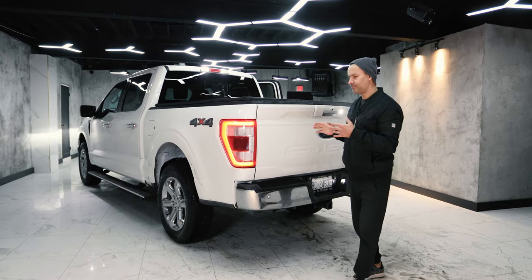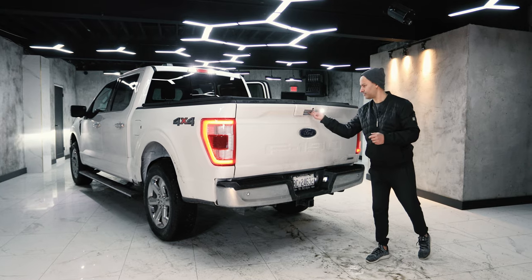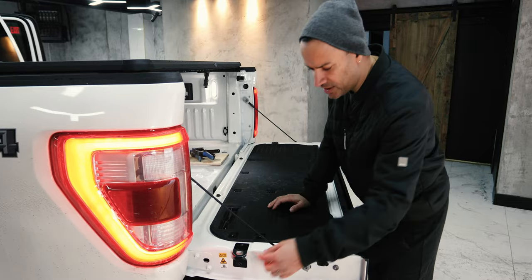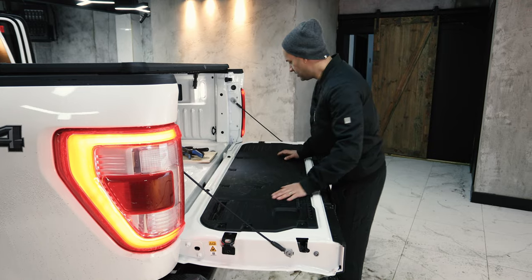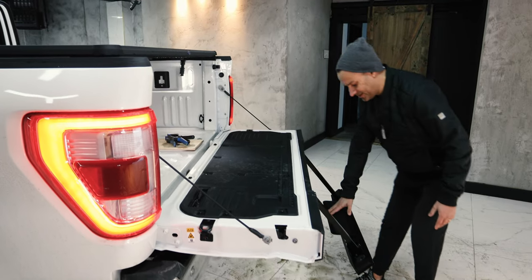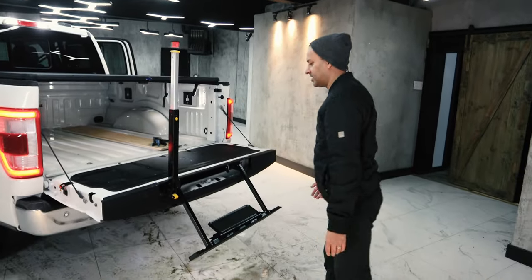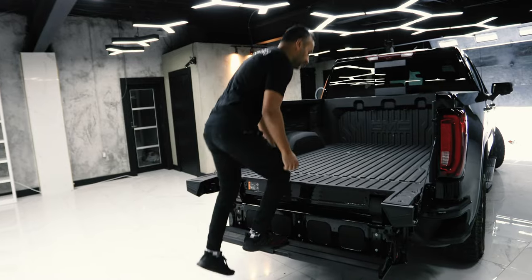Pickup trucks are often defined by their tailgate — let's see if this is one of them. This tailgate pad, or desk, is made out of a nylon glass fiber material. It has two bottle openers that double as tie-downs. There's also a built-in step: slide the panel off, use the handle, step in and out. Very similar to the Sierra — solid and strong.